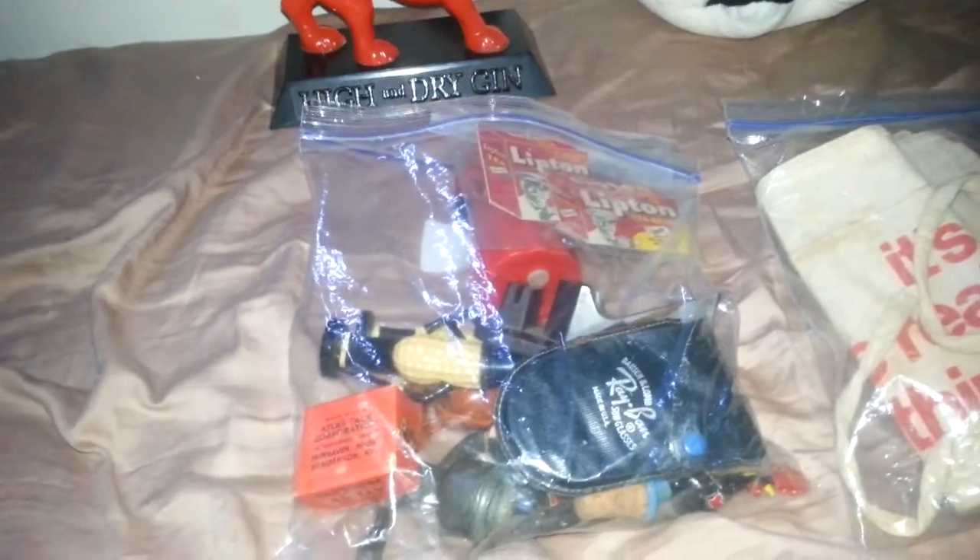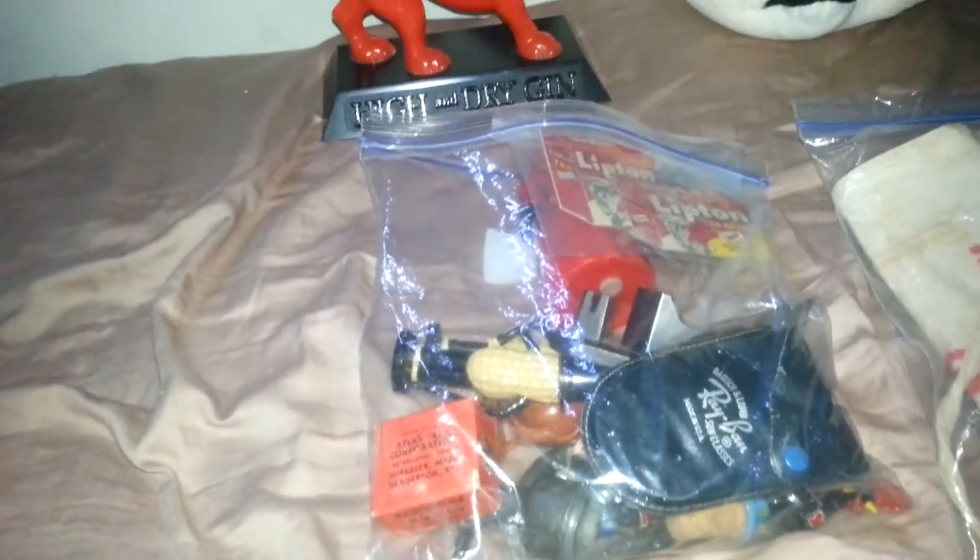Alright, now we're going to get to the two grab bags. This one I believe I paid $15, and this one I believe I paid $10 for. I did mix and match them, so I don't really remember exactly what goes in what bag, but all I know is that I paid $25 for two grab bags of stuff. There are some pretty interesting items in here — stuff I would never have thought to have found. There are only a few eBay items in here, and then the rest are going to the flea market.